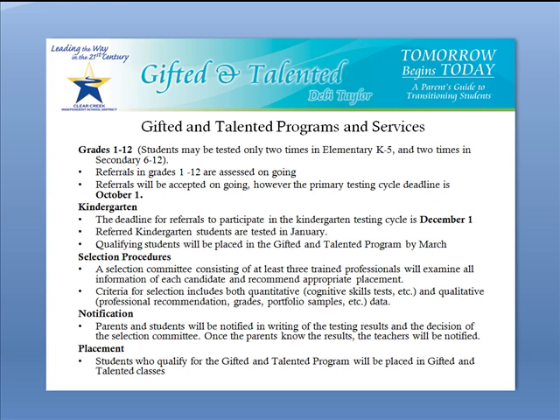Referrals are accepted ongoing for grades K through 12. The deadline for 1st through 12th grade is October the 1st, and the deadline for kindergarten testing is December the 1st. We do, however, screen year-round and provide further assessments when and if necessary at any time during the school year.